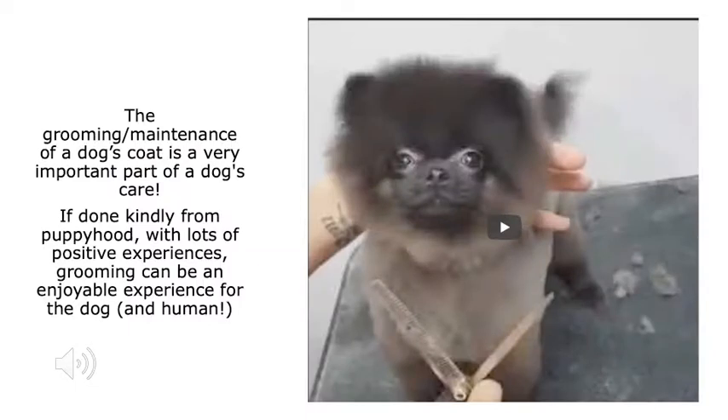The grooming and maintenance of a dog's coat is a very important part of a dog's care. If done gently and kindly from puppyhood with lots of positive experiences, grooming can be an enjoyable experience for both the dog and the human.